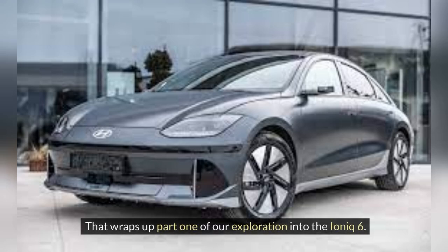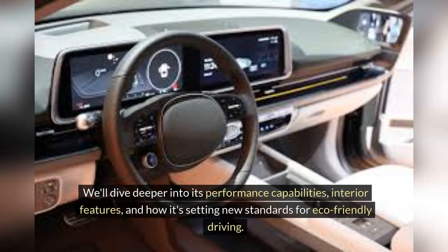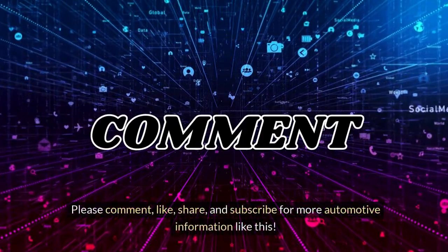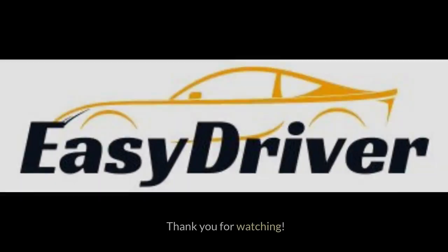That wraps up part one of our exploration into the IONIQ 6. Stay tuned for part two where we'll continue to uncover more about this electrifying coupe, diving deeper into its performance capabilities, interior features, and how it's setting new standards for eco-friendly driving. Please comment, like, share, and subscribe for more automotive information like this. Thank you for watching.